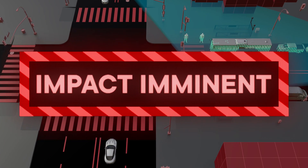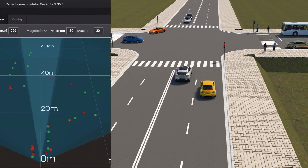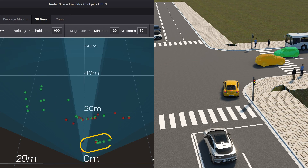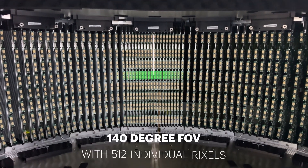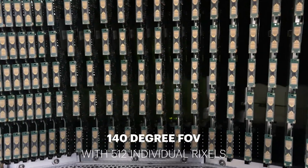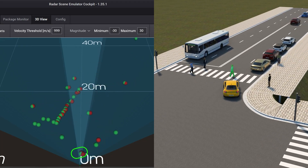What if you could find and correct those errors earlier in the design cycle? With the RSE, this type of test setup is possible. To fully understand and adjust for the scene, you need to be able to see all the objects all the time. The RSE addresses this by employing a very wide 140-degree field of view that holds 64 rixels in one row. The rixels are individually controlled and can all be simultaneously switched on without interference between them, enabling you to depict a large number of objects from a broad field of view.